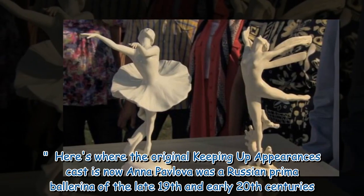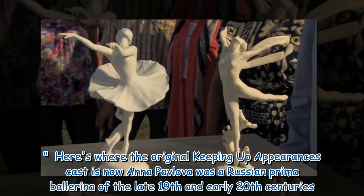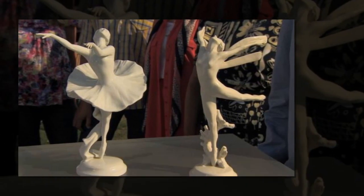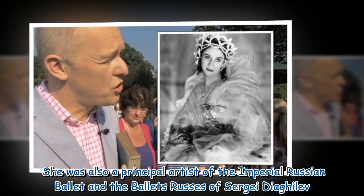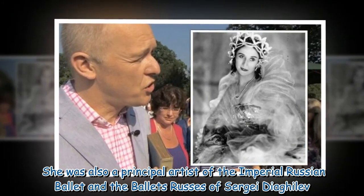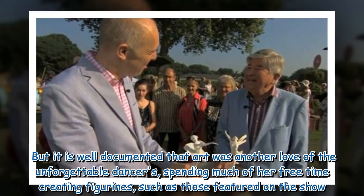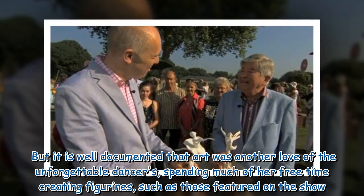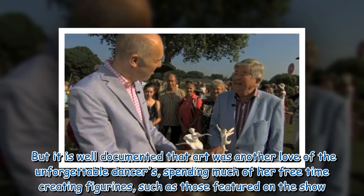Anna Pavlova was a Russian prima ballerina of the late 19th and early 20th centuries. She was also a principal artist of the Imperial Russian Ballet and the Ballets Russes of Sergei Diaghilev. It is well documented that art was another love of the unforgettable dancer, spending much of her free time creating figurines such as those featured on the show.